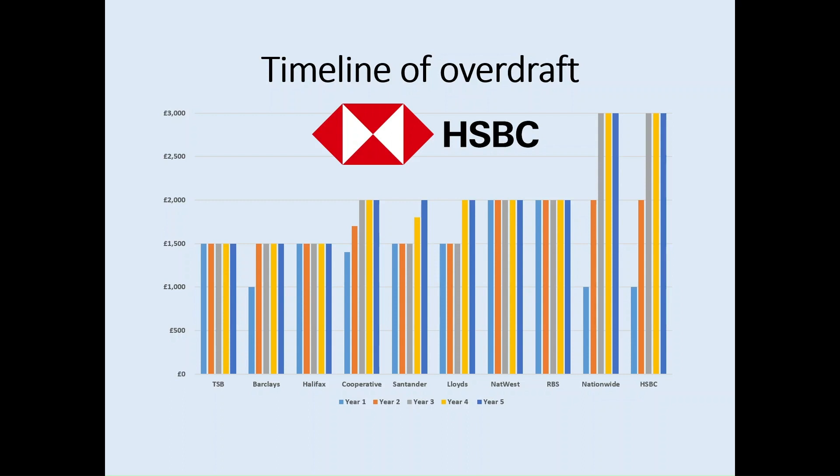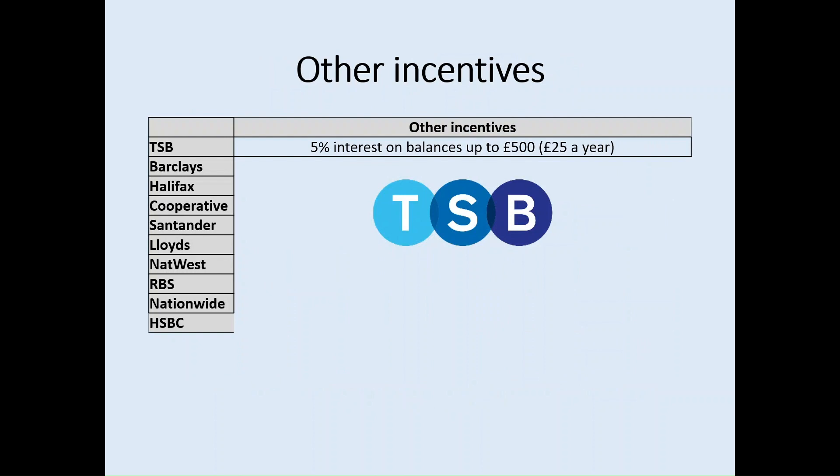However, the likelihood of receiving that full £3,000 overdraft amount with HSBC is lower than it would be at Nationwide. So what other incentives do these banks or building societies offer? For many students opening up student accounts, this might play a large part in their decision.